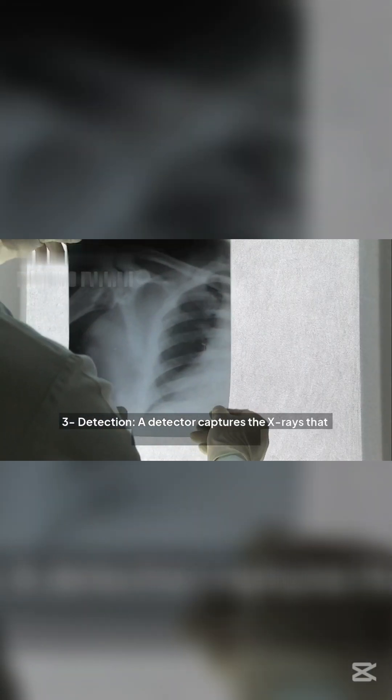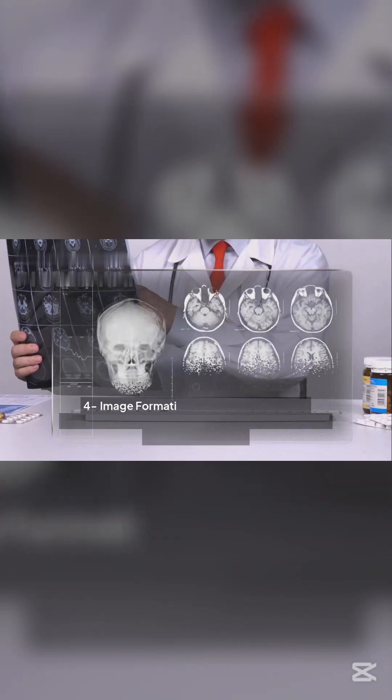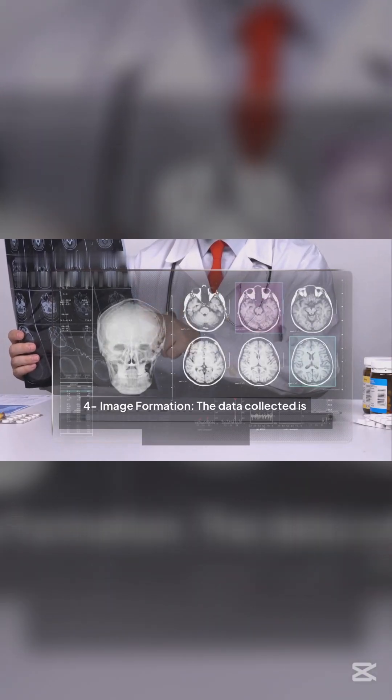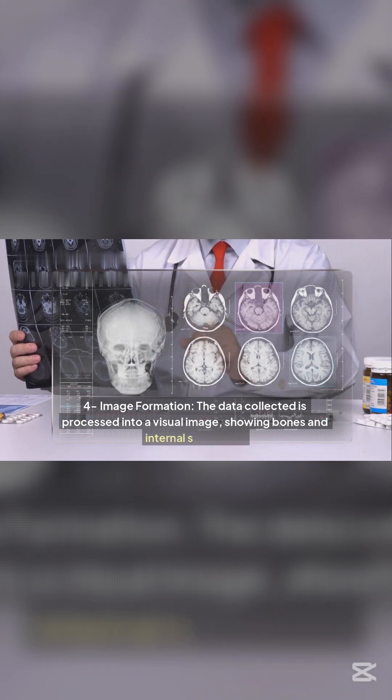Step 3: Detection — a detector captures the x-rays that pass through the body. Step 4: Image formation — the data collected is processed into a visual image, showing bones and internal structures.